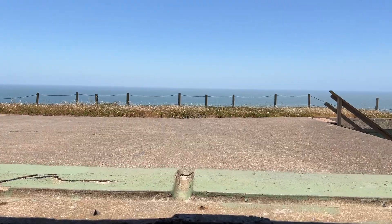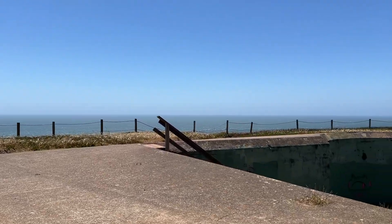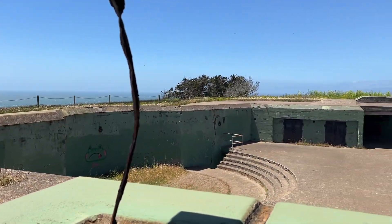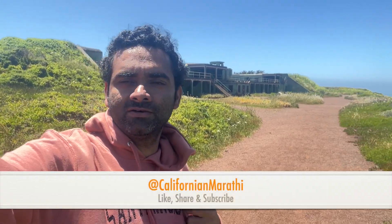I think this is a lookout. Here I think they used to point to the enemies. From here you can see the whole view. That's the Mandel's Battery near Point Bonita lighthouse.